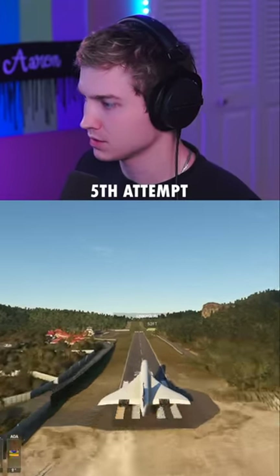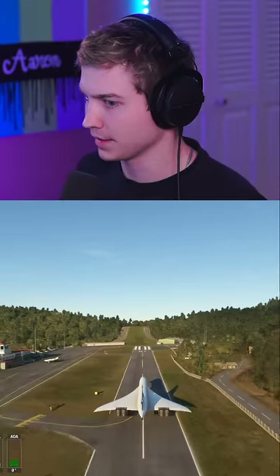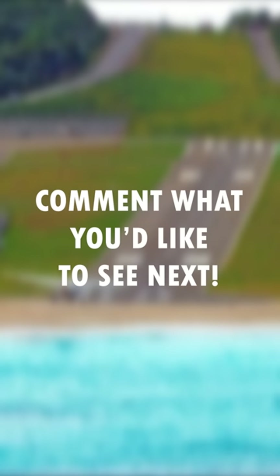Here we go. Stop, you son of a bitch. Come on, reverse thrust. I think we got it. Stop, stop, stop, stop. Oh my God. I think we got it. I think we got it.